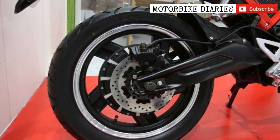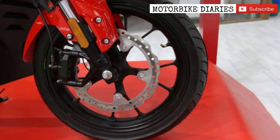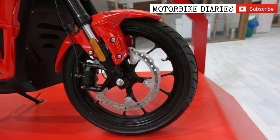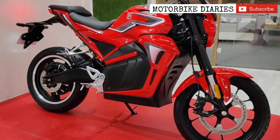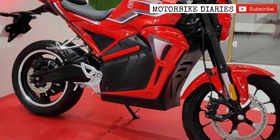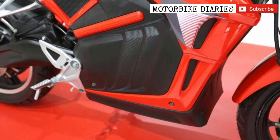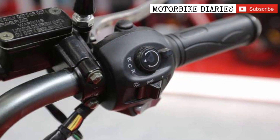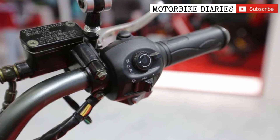I am going to show you this new electric vehicle. It features GPS, SIM connectivity, Bluetooth connectivity, and keyless access. This is the most important thing about this vehicle.